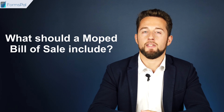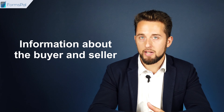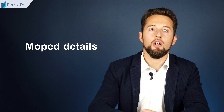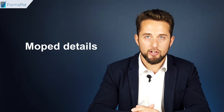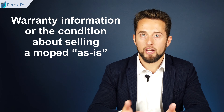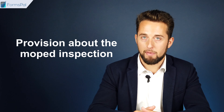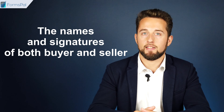What should a moped bill of sale include? Information about the buyer and seller — their names, addresses, phone numbers, and emails. The moped details: the make, model, year, color, odometer reading, engine displacement in cubic centimeters, registration number and VIN. The purchase date, price, and method. Warranty information, or the condition about selling a moped as is. Provisions about the moped inspection. The names and signatures of both buyer and seller.